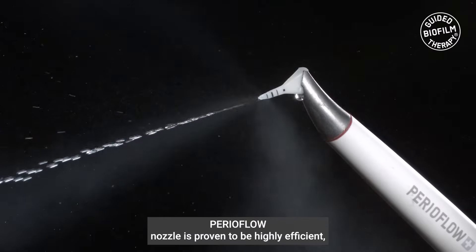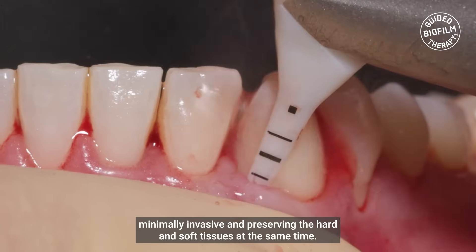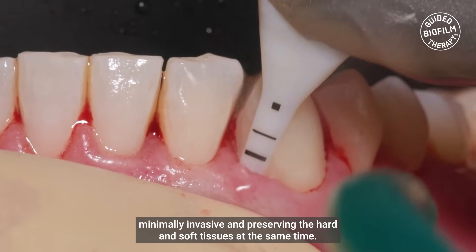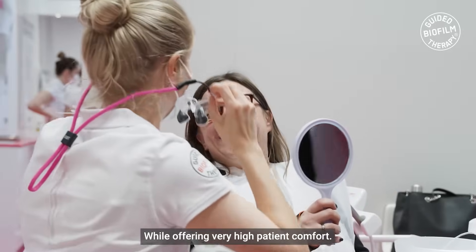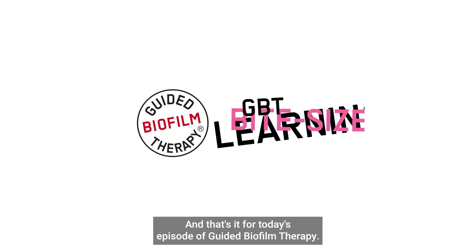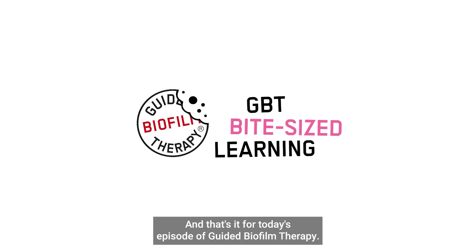The PerioFlow nozzle is proven to be highly efficient, minimally invasive, and preserving the hard and soft tissues at the same time while offering very high patient comfort. Thank you for listening and that's it for today's episode of Guided Biofilm Therapy.